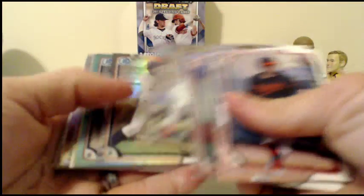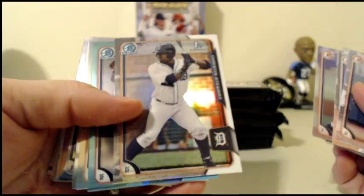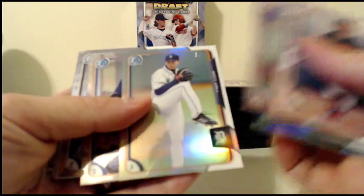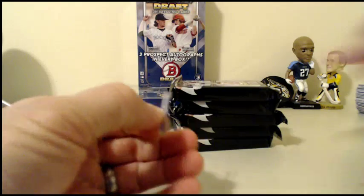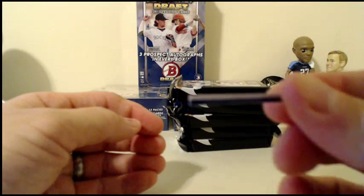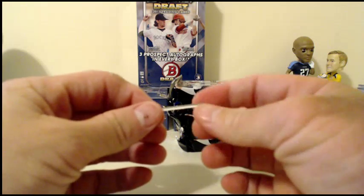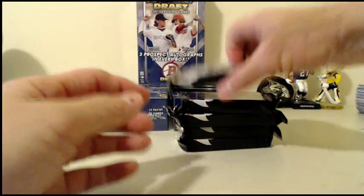We got some refractors — Sky Blue Blake Perkins, and a Matt Hall for the Tigers. A little piece of card just fell out here — it's a one-of-one. We'll random off that one-of-one piece of card later.